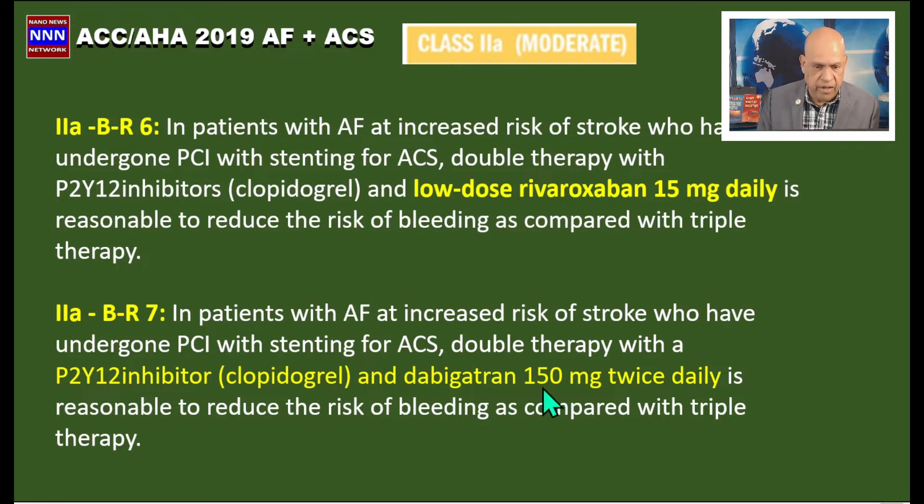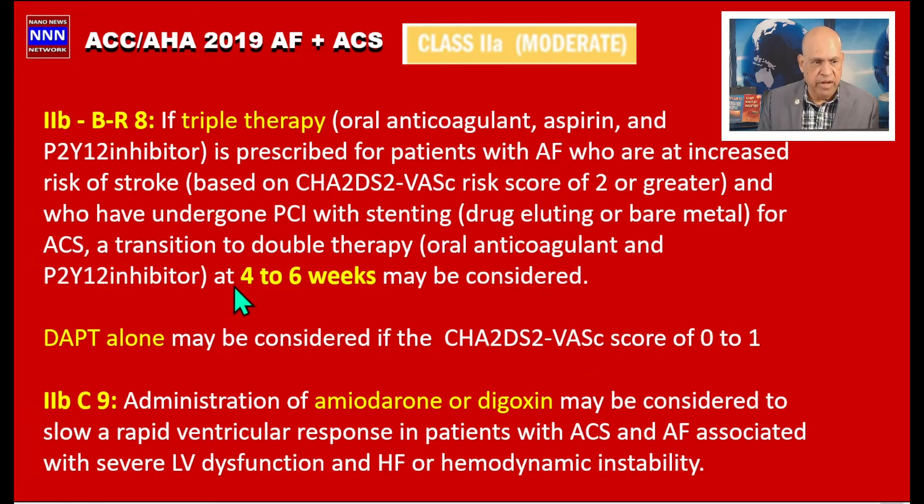Also a Class 2a indication: in patients with atrial fibrillation and PCI, we can use double therapy with a P2Y12 inhibitor — preferably clopidogrel — along with dabigatran 150 mg twice daily.